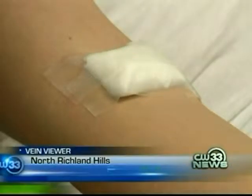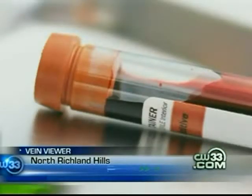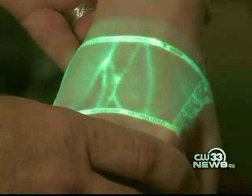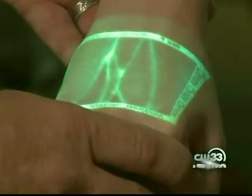Courtney Rux just had her blood drawn and has the bandage to back it up. Luckily for her, needles aren't a big deal, but for others there is the Vein Viewer. When you put this under the Vein Viewer light, it is just incredible how it picks up the veins in her hand.